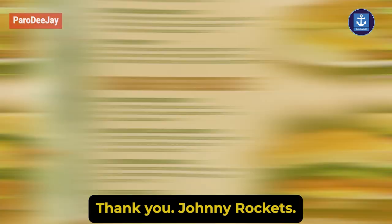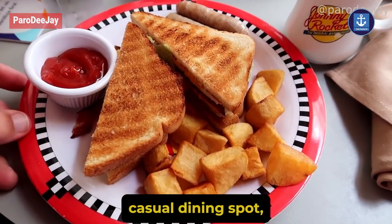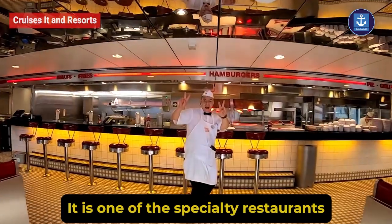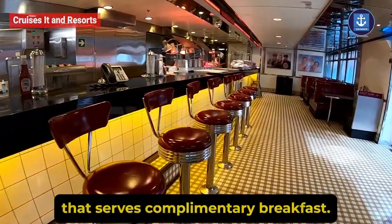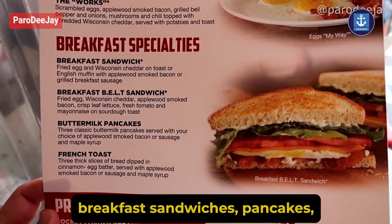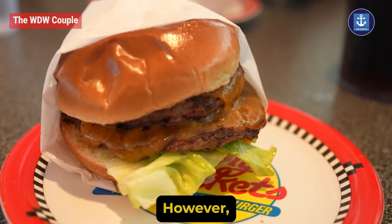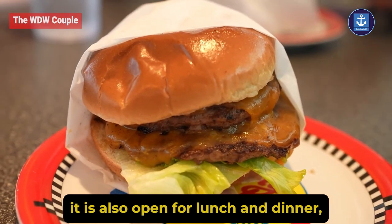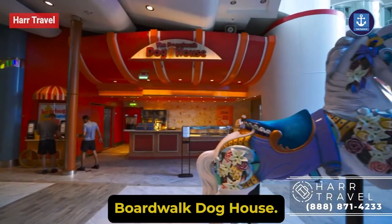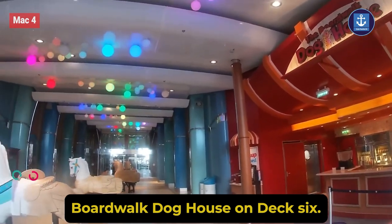Johnny Rockets: if you are looking for a family-friendly casual dining spot, check out Johnny Rockets on deck 6. It is one of the specialty restaurants that serves complimentary breakfast. The complimentary menu includes breakfast sandwiches, pancakes, French toast, omelets, and more. However, it is also open for lunch and dinner, but there is a fee associated with those meals.